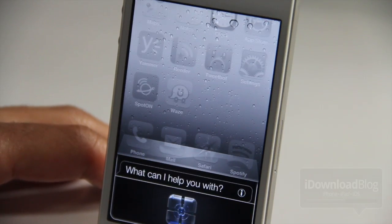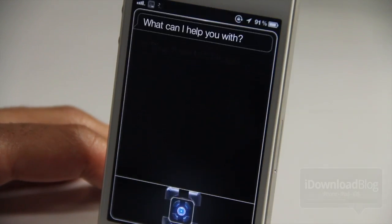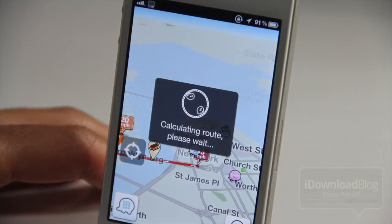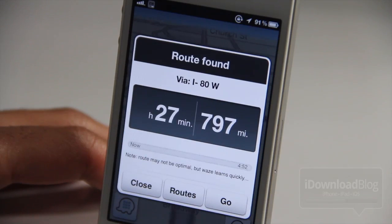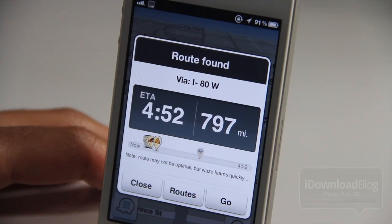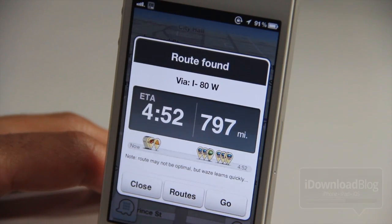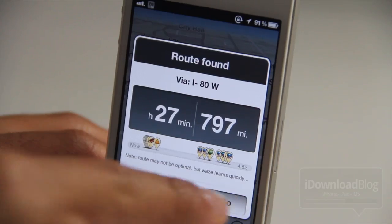Directions to Chicago. [Siri responds] Here are directions to Chicago. So it'll actually go out, pull up the app, and search in that app using Siri — nothing but your voice. It doesn't use the terrible Google Maps search; it actually uses a live GPS application such as Waze, Navigon, TomTom, or any of those.